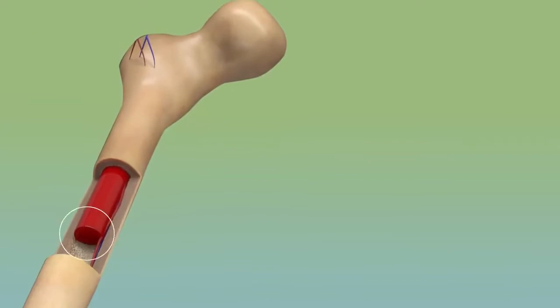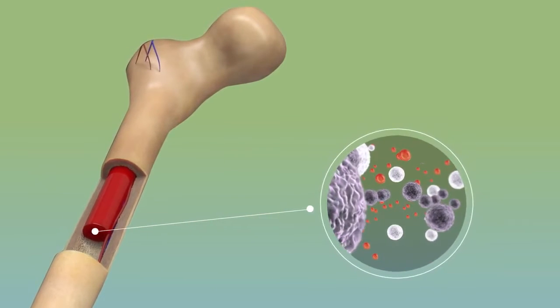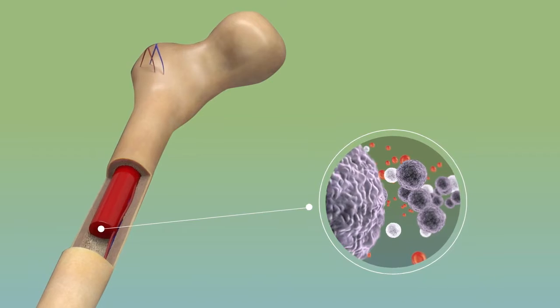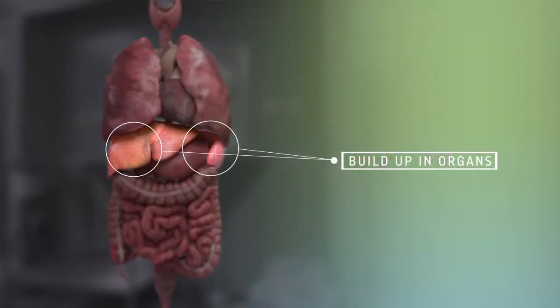These damaged blood cells build up in your bone marrow, crowding out healthy cells and keeping new blood cells from being made. As they continue to grow, they can spread to your blood and build up in your organs.